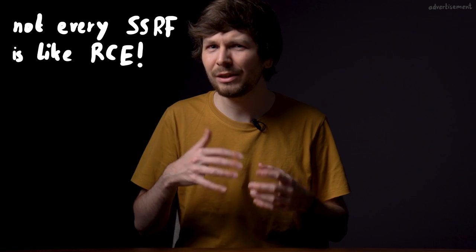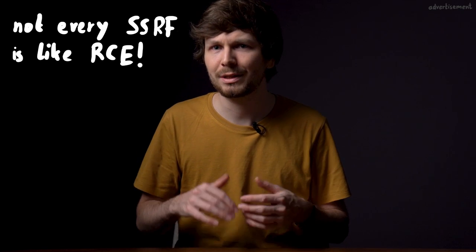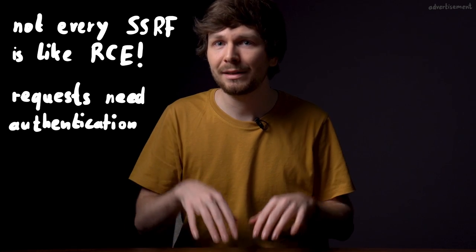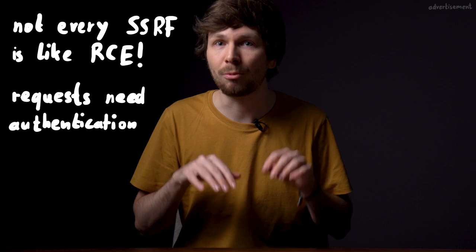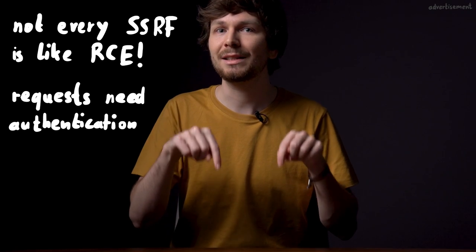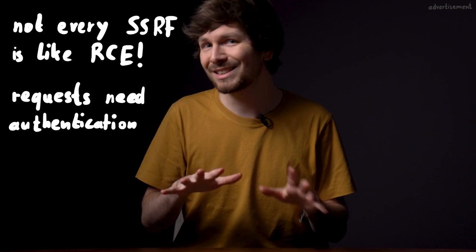If you get into the internal network and are able to issue requests, it's like RCE. That's not true in any Google SSRF case, because internally in Google, requests between services have to be authenticated. But in this case, the source of the request was authenticated with apparently high privileges — thus being able to issue requests is like RCE. That's why they also treated it as an incident: a bug that needs to be investigated, because maybe an actual attacker used this.